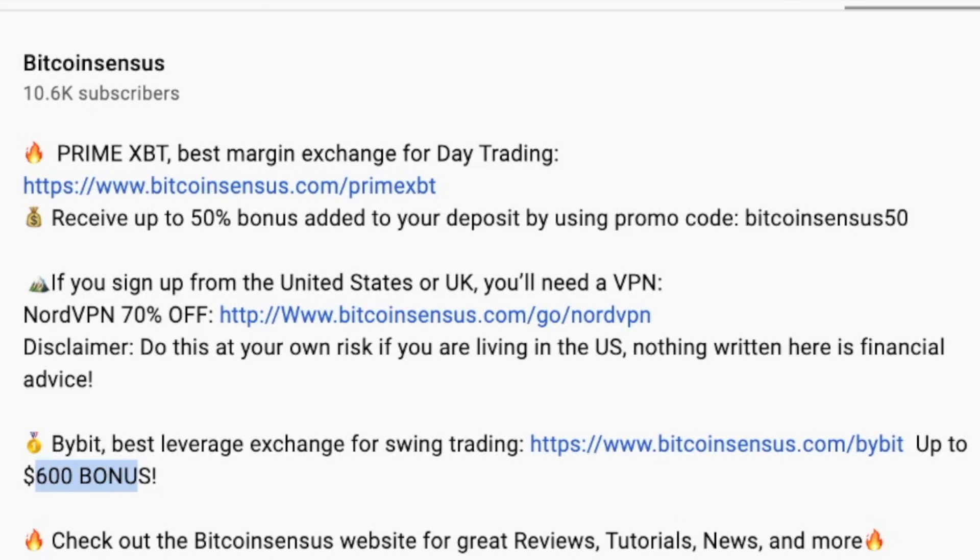If you are interested in trading, make sure to check out my favorite day trading platform, PrimeXBT. If you use my link in the description and code BitcoinCensus50, you're getting 50% in addition to what you deposit. My favorite swing trading platform is Bybit — if you use my link in the description, you're getting $600 of bonus.